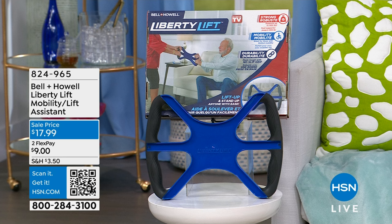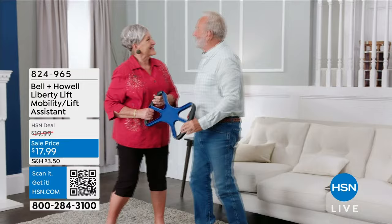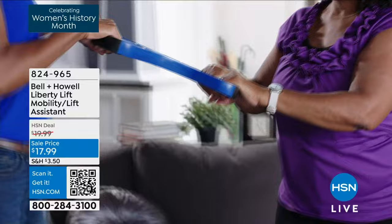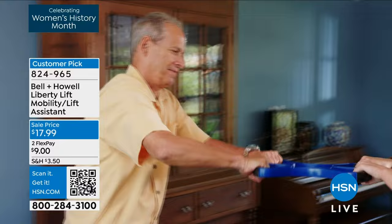Wait till you see — it's super lightweight and incredibly functional. If you are trying to help somebody get up off a couch, up out of bed, or sitting down in a chair, this is the perfect assistant. It has always been incredibly popular here at HSN.